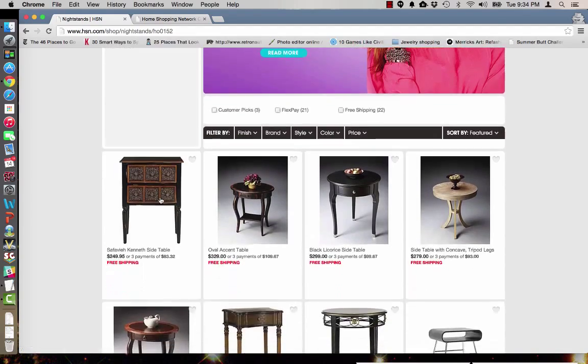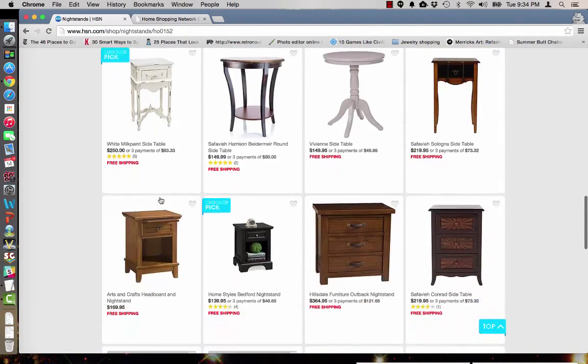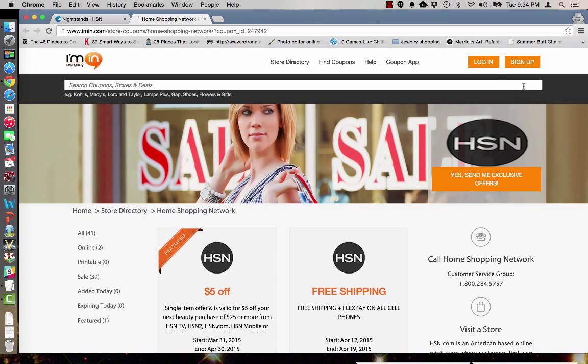Feel free to browse around and take advantage of the free shipping and flex pay. When you're finished, don't forget to go back to iMin.com and sign up for exclusive offers directly from the Home Shopping Network.